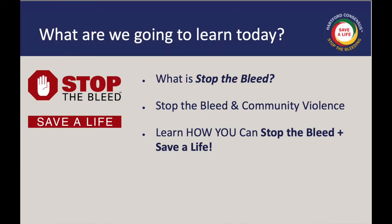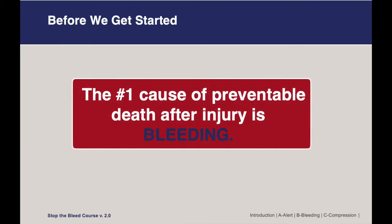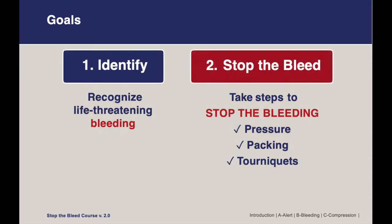Today you are going to learn about the Stop the Bleed initiative and how you can stop the bleed and learn to save a life. We are teaching you about bleeding control techniques because the number one cause of preventable death after injury is bleeding. We have two goals for you today: the first is to learn how to identify and recognize life-threatening bleeding, and the second is how to take steps to stop the bleed, which will include pressure, packing, and tourniquets.